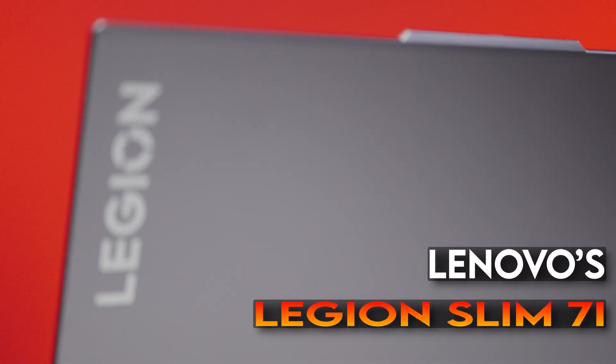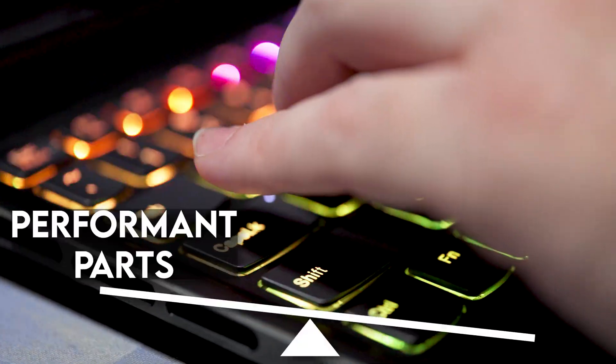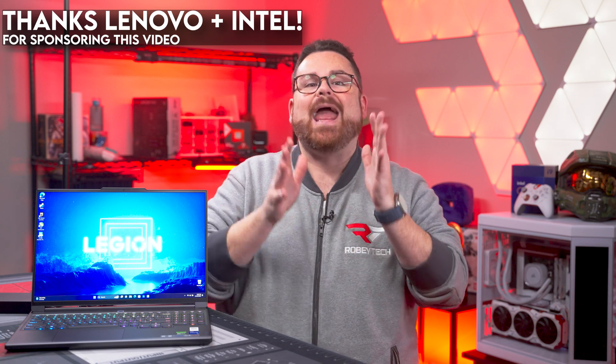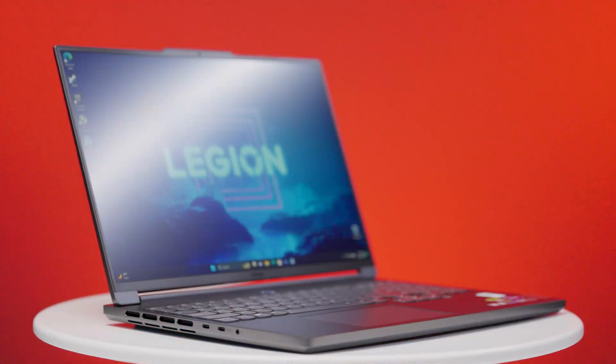Lenovo's 8th generation Legion Slim 7i is a seriously impressive laptop for its size. It strikes the right balance between performant parts and a keen awareness that it's still a laptop. Special thanks to the folks at Lenovo and Intel who sponsored this video and gave us a chance to put this through its paces. We're going to talk about what made it so special and share how it almost walked out of the studio before we could record this video.